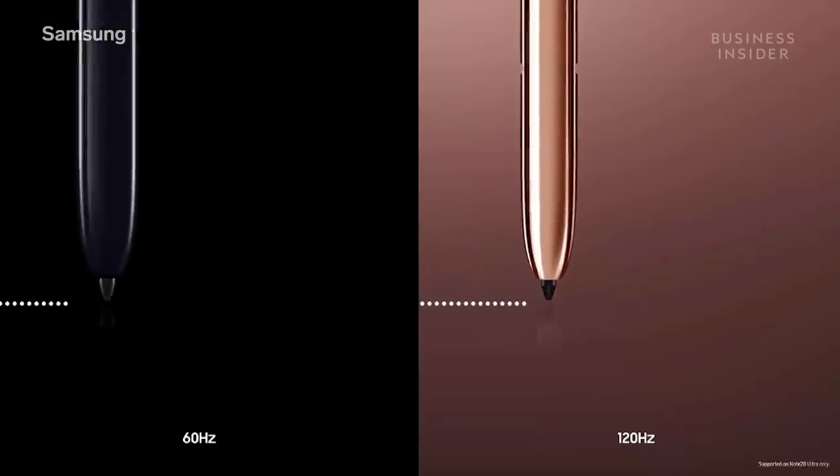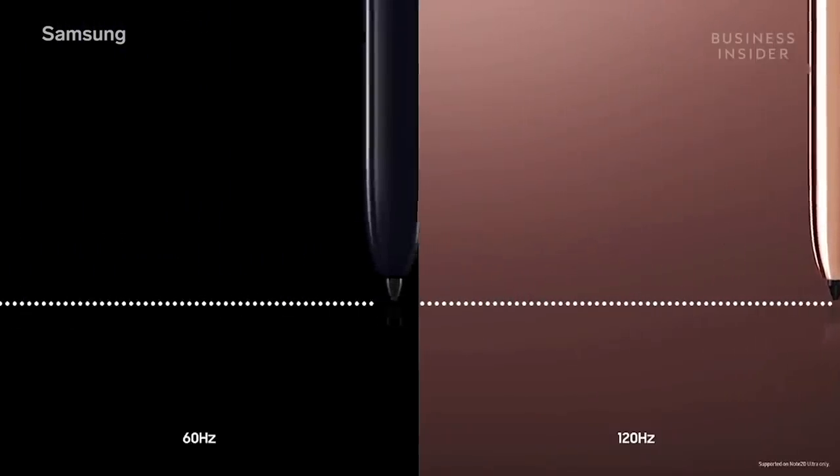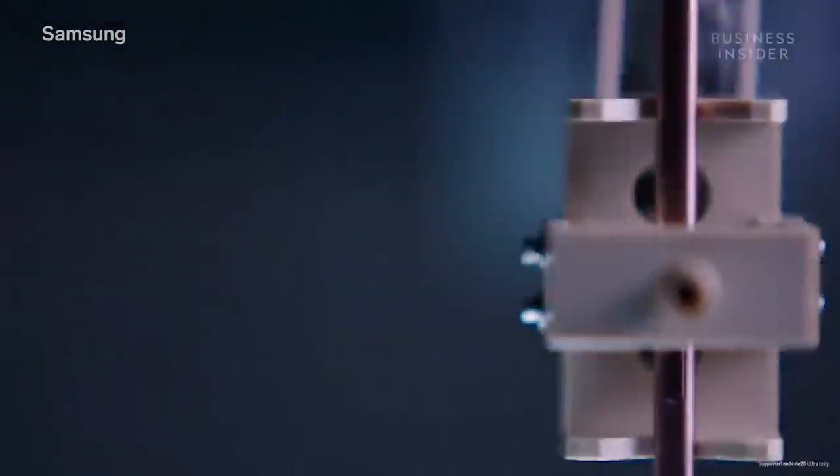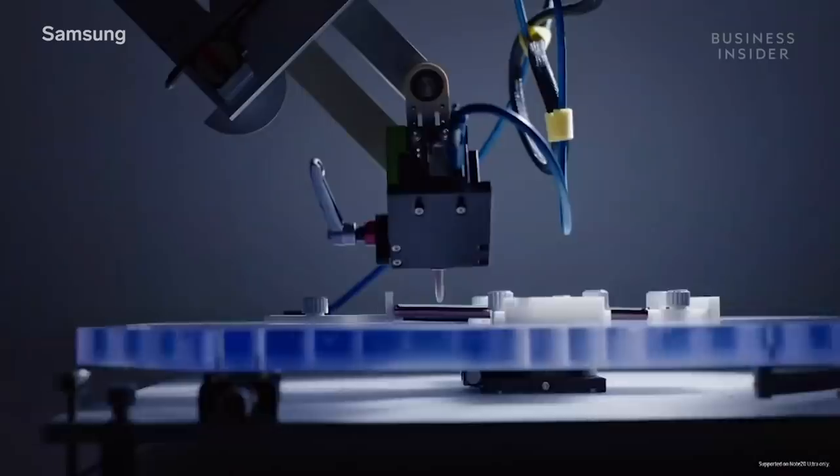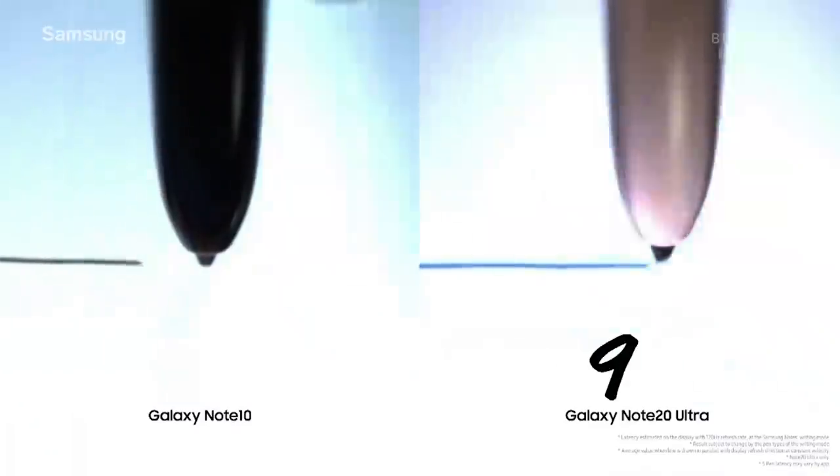Also, thanks to a doubling of the display's refresh rate to 120Hz, the Note 20 screen now shows the data from the S Pen twice as frequently as the Note 10. In the end, we reduce the latency to 9 milliseconds.